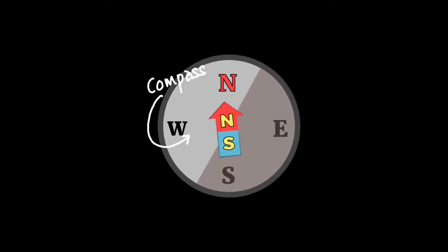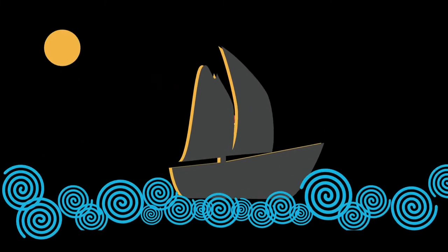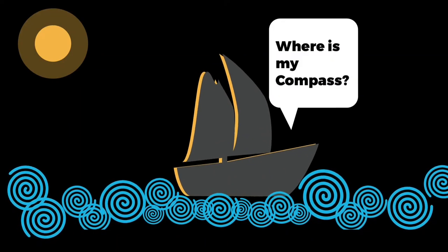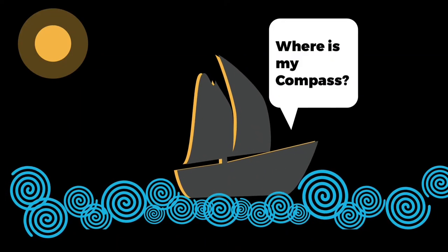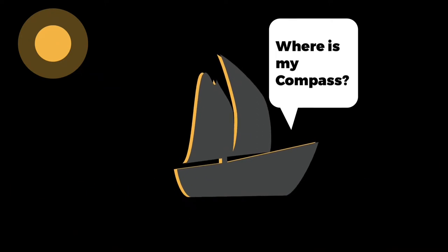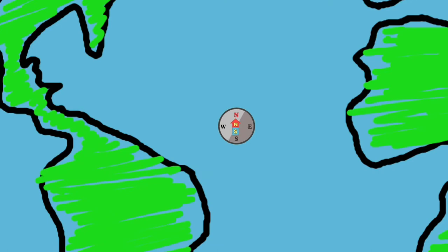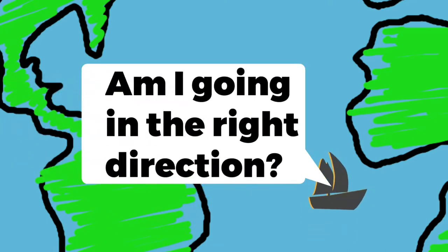A compass, specially for the purpose of sea voyage, were used by the sailors to navigate the direction of their particular destinations. Simply put, a compass shows you the direction where you are going or want to go.